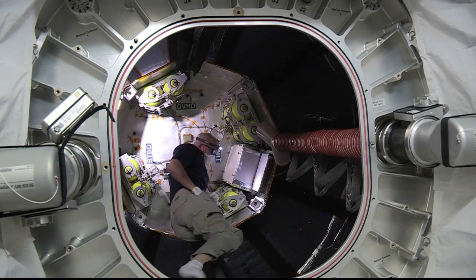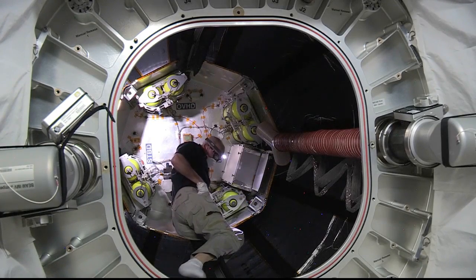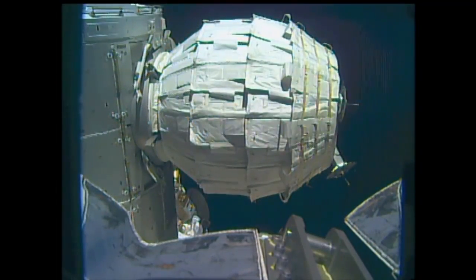Expandable modules save a lot of room when being shipped to space. In fact, BEAM was carried to the station in the unpressurized trunk of the Dragon, the SpaceX Dragon cargo vehicle. This technology could be used in future designs for a mission to Mars.